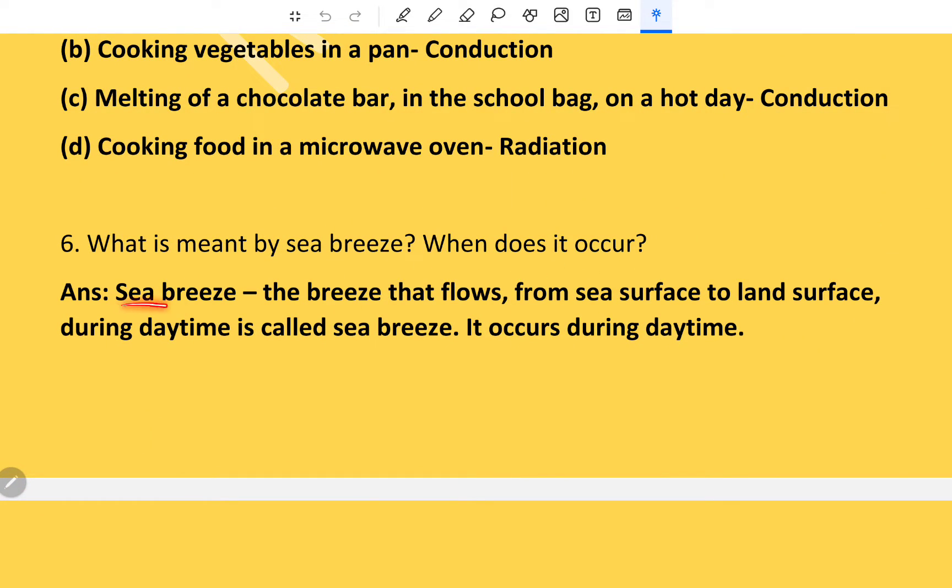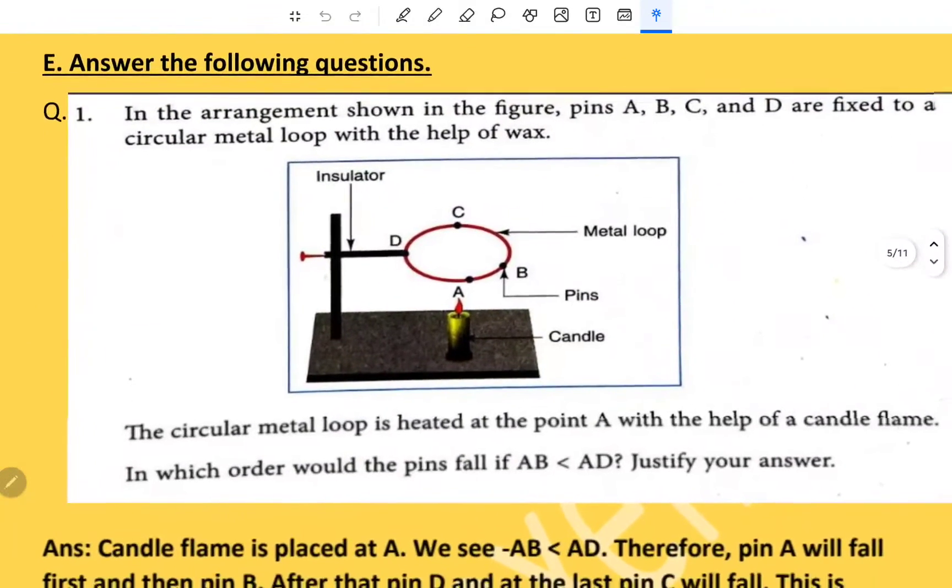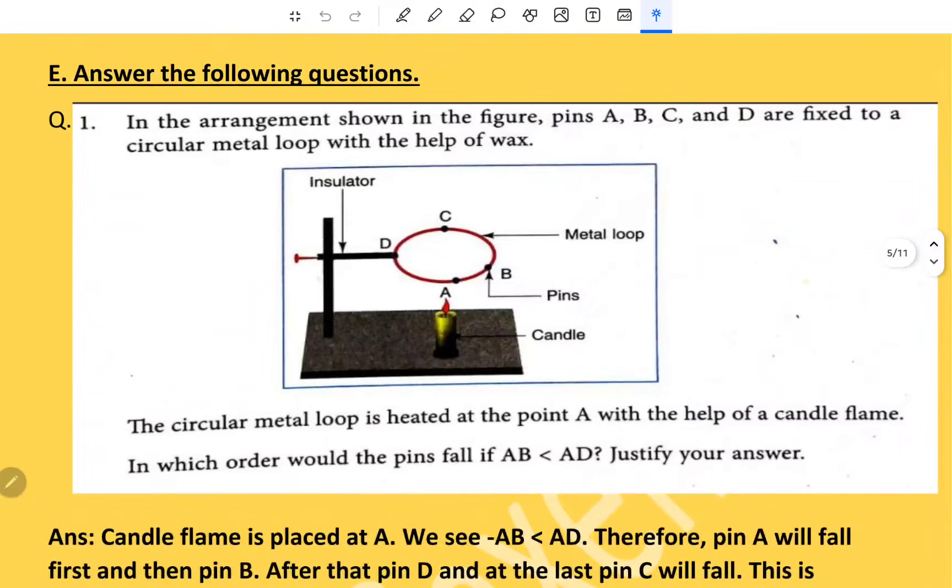Sea breeze: the breeze that flows from the sea surface to the land surface during daytime is called sea breeze. It occurs during the daytime.